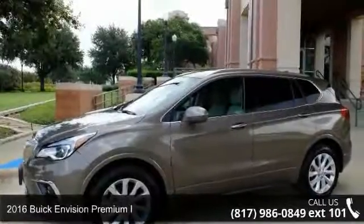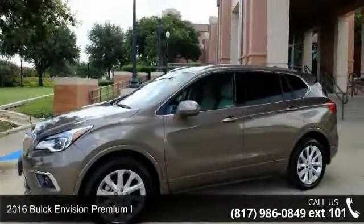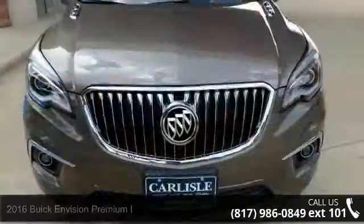Presenting the 2016 Buick Envision. If you are looking for a first-rate auto, this one could be yours today.